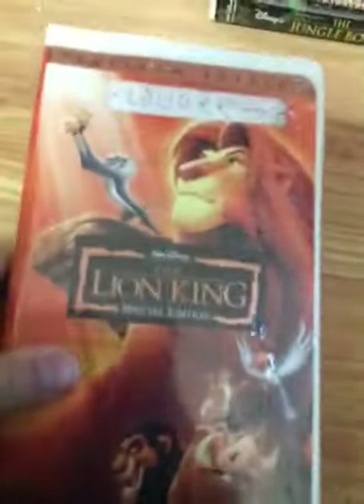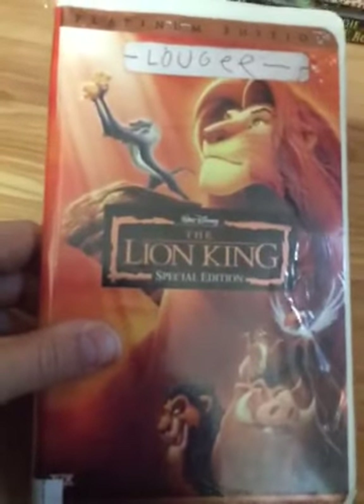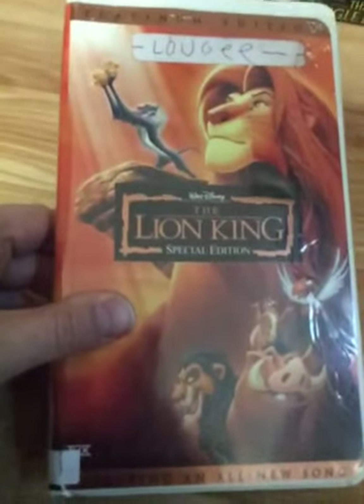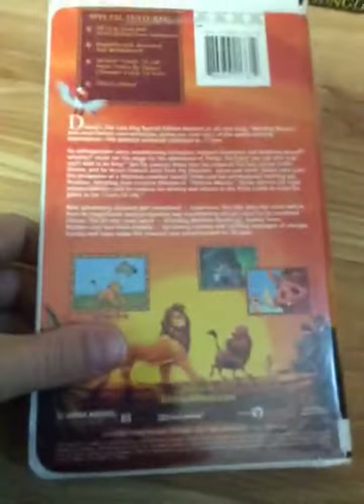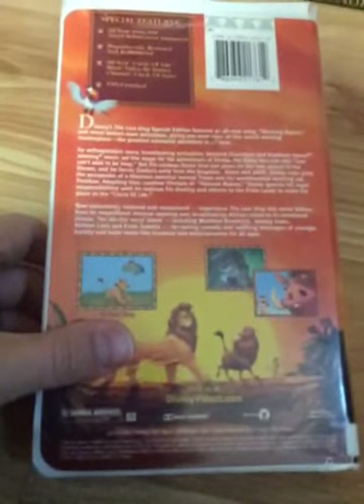Here's the 2003 Platinum Edition VHS of The Lion King Special Edition, featuring an all-new song, The Morning Report. Here's the spine and the back. It's THX certified. Dark sticker label; the print date is August 14th, 2003.